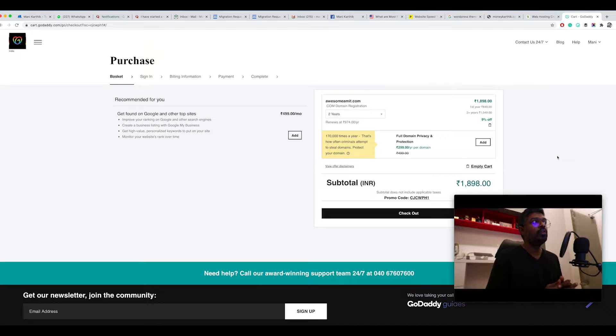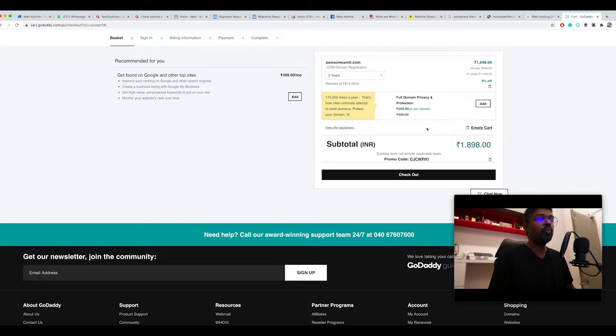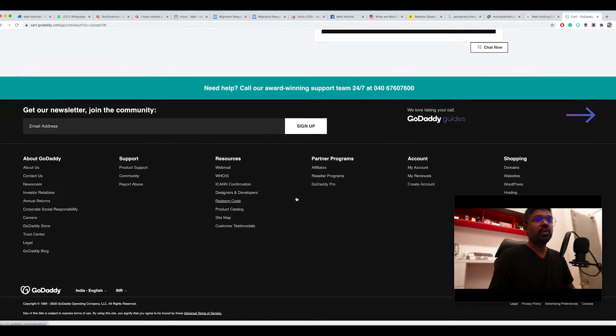One thing to keep in mind: there are a lot of coupon and discount offers available with GoDaddy. If you go to GoDaddy directly the normal price is around 2000 rupees, but if you have a promo code you can get a discount. It will ask you for a promo code at checkout. I've already used one, which is why I'm getting a discounted price. If you need a discount code, email me at hi@moneykarthik.com or DM me on Instagram.